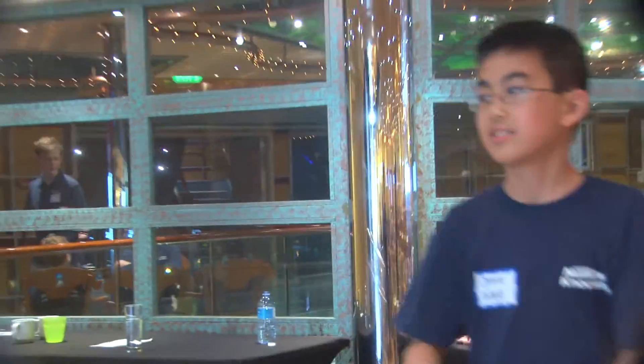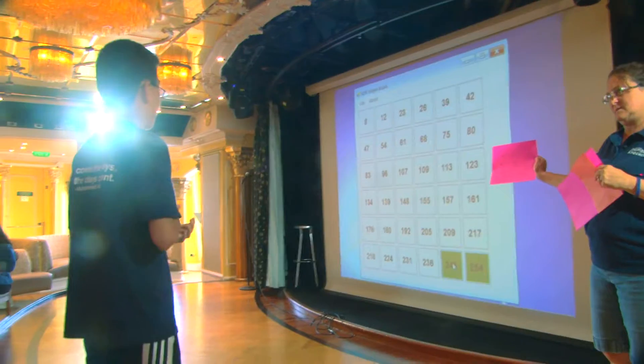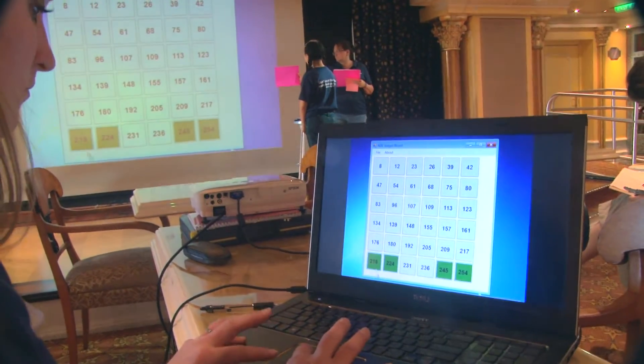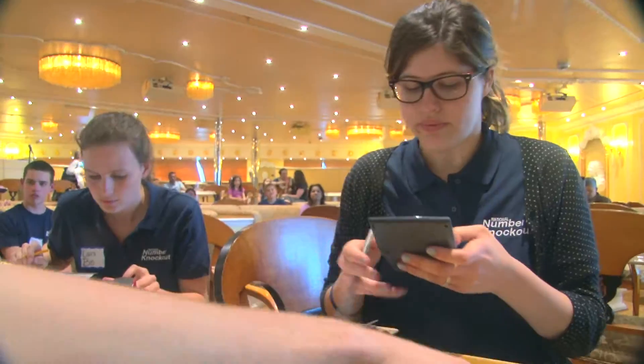We bring them in one at a time and they'll get up on stage in front of everybody else. Each child will go through the exact same board with the exact same numbers. We're checking to make sure that they're actually saying the equations right and getting the numbers they say they're getting. At the end, we take all the total scores, add them all up, and that gives us our winner.